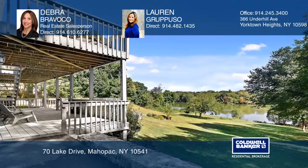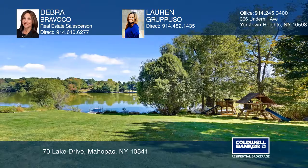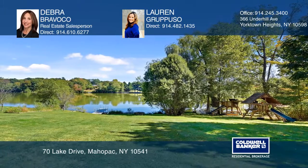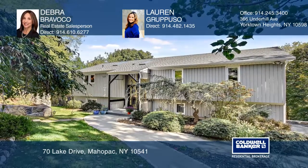Enjoy a dip in the pool or your own private dock. Don't miss the opportunity to live the lake lifestyle. To see how you can turn this house into a home, call Deborah Bravico and Lauren Gruppuso today.